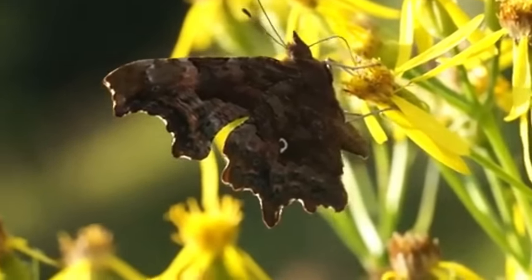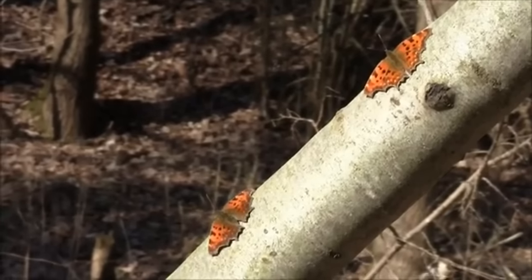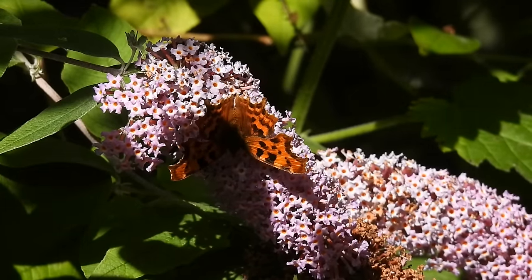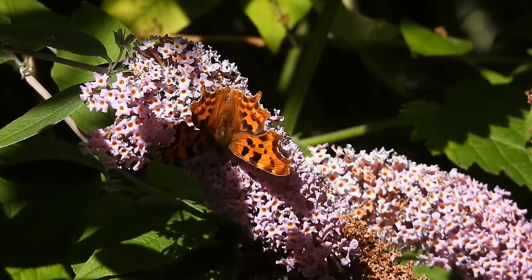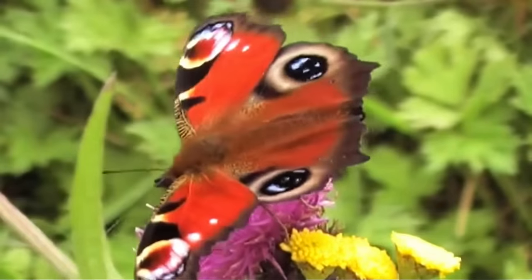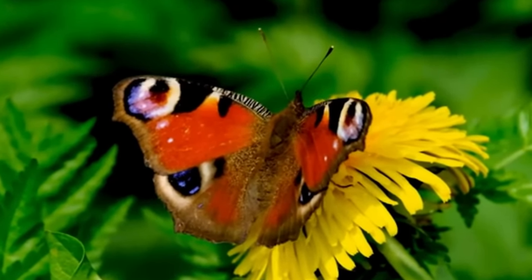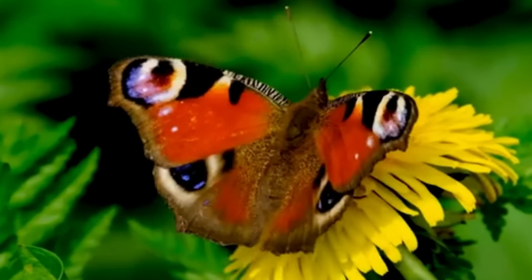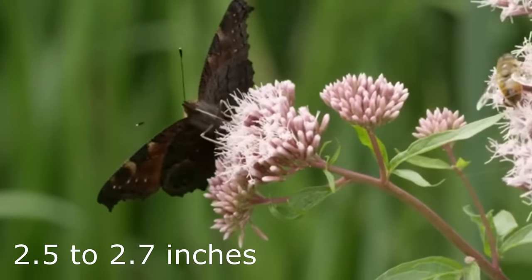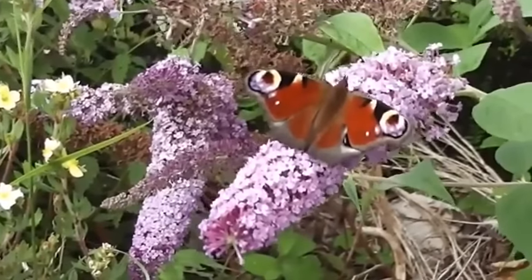They have a wingspan of 55-60mm, and although they did decline drastically in the 1900s, they are bouncing back and are now common in England and Wales, and spreading throughout Scotland and Northern Ireland. Although the comma's shape may be unique, I don't think there are many butterflies in the UK that have more striking markings than the peacock. This species is named after the four bright blue eyespots it has on its wings, which have evolved to confuse potential predators. The rest of their upper wings are colourful, with vibrant red, brown and black patterns, but underneath they are very dark brown and well camouflaged. They have a wingspan of 63-69mm and are strong fliers, visiting a variety of habitats, but mostly being seen along woodland edges and visiting flowering buddleia bushes.